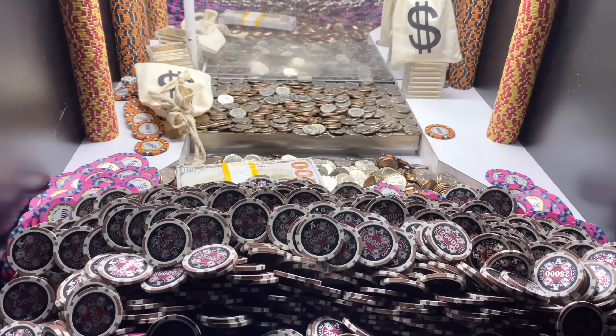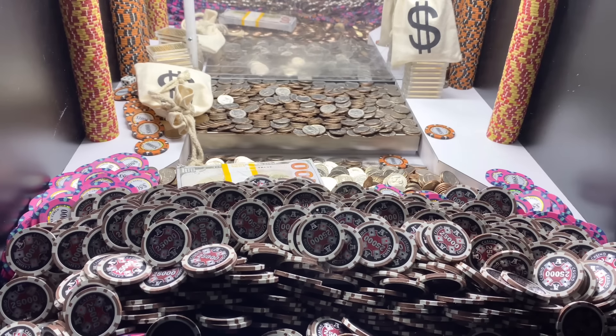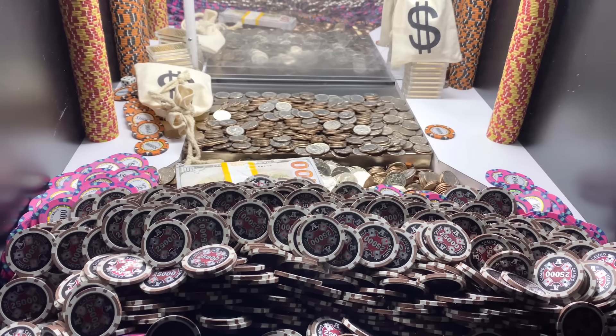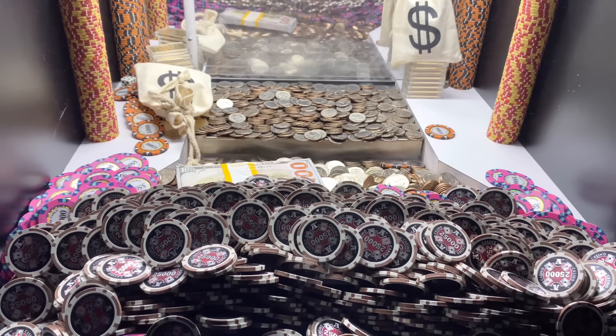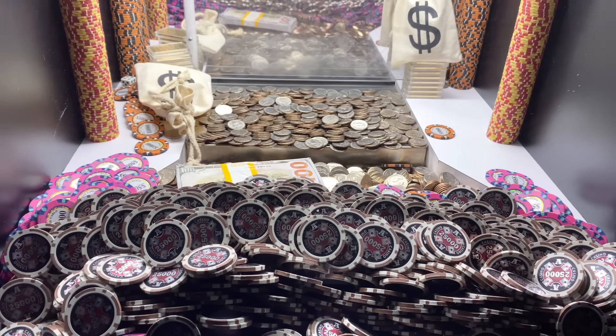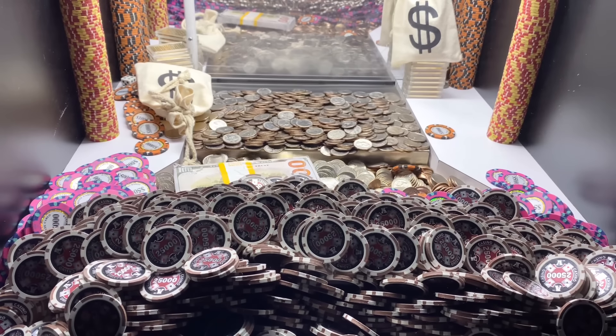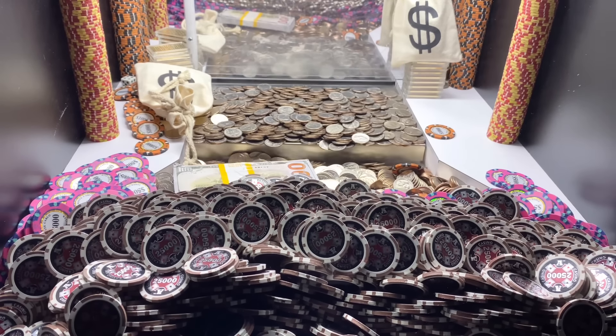There might be a couple poker chips stuck in there blocking stuff. Anyway, let's go ahead and turn in those $1 chips we won and get right back to pushing. Stay tuned everybody. All right, I'm back — I turned in those $1 chips and got that loot chute cleared out.